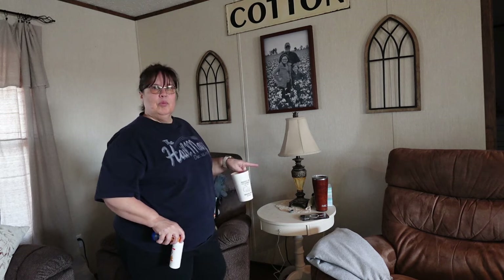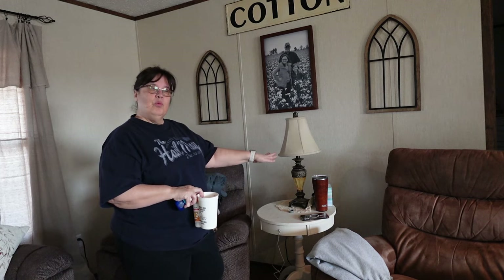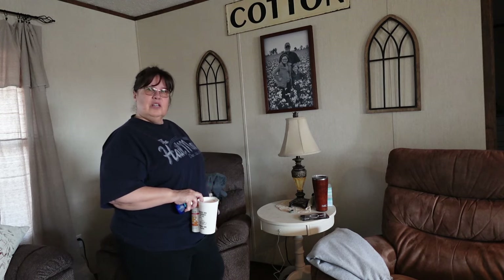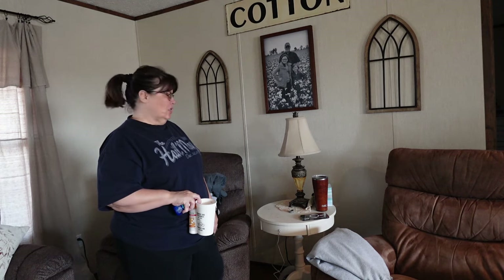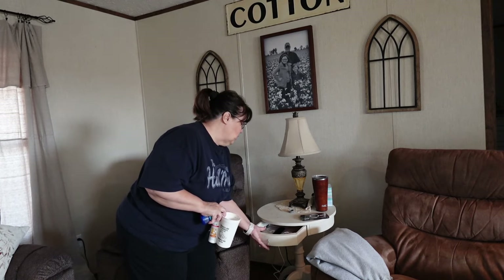I'm thinking about replacing this table because I think I need something with more drawers in it. This is the table that's always between our two chairs — my husband sits here and edits his videos, and I sit there and work on his thumbnails on Canva on my phone. So I'm thinking I probably need to get a different end table with more storage. Maybe I can hit some flea markets or yard sales and find one. But in the meantime, we've got this one little drawer here that we keep things in, so let's get this cleaned up.